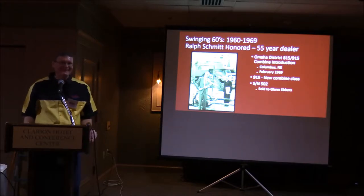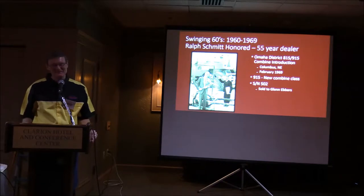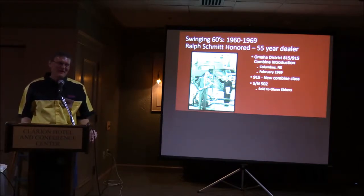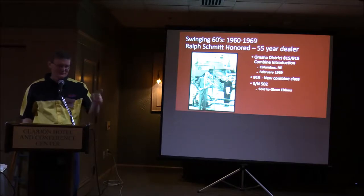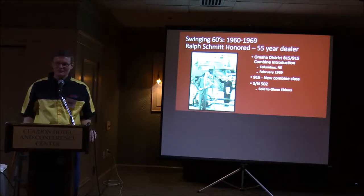I still have that pedal Scout; I've got a couple more scenes but I can't drive it anymore. Also in 1969, my grandfather was honored as a 55-year dealer. The 815 and 915 combines were introduced that year, and the Omaha district had their introduction up at Columbus, Nebraska in February. He was honored there for his 55 years as a dealer. In the background you can see the 915, and right where my grandfather's standing is a replica of the old McCormick reaper.